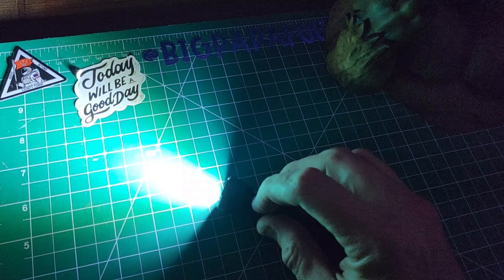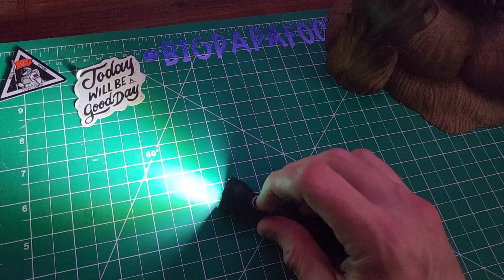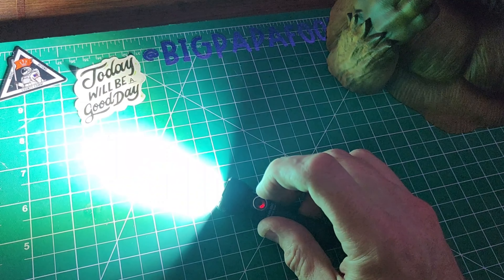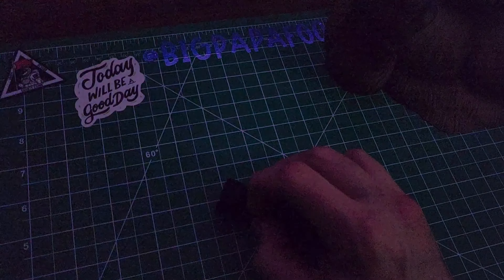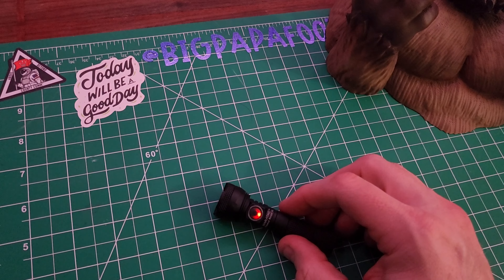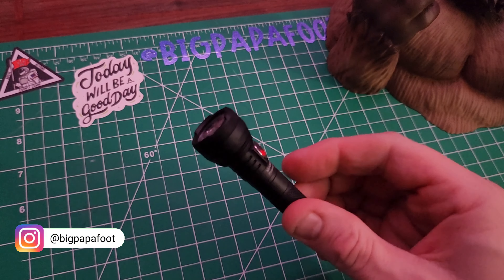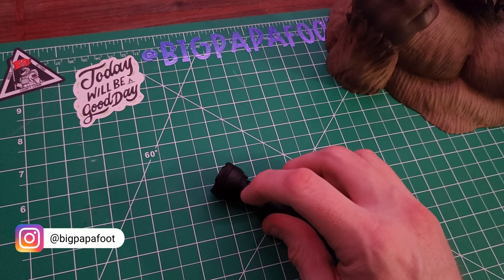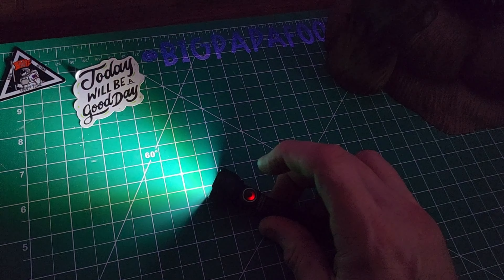Any time you are in any different mode, you can instantly double-click and it goes straight to turbo — and wow, it is really bright. You guys know that I love flashlights; I have many different small EDCs and this is just yeah. Even from off, double tap and you get instant 1,650 lumens.